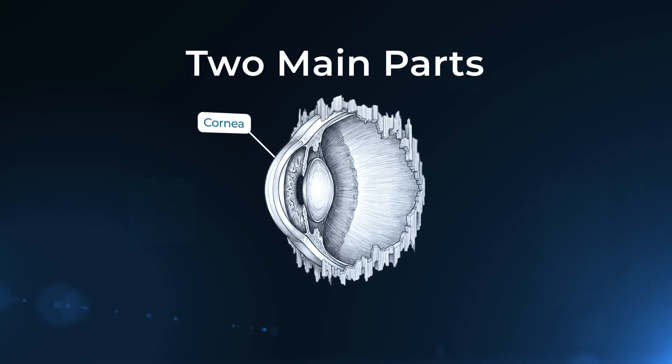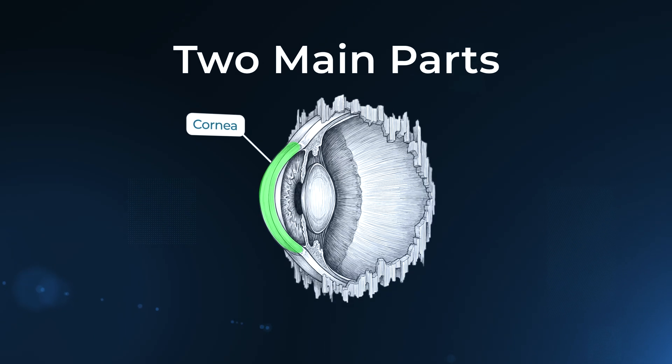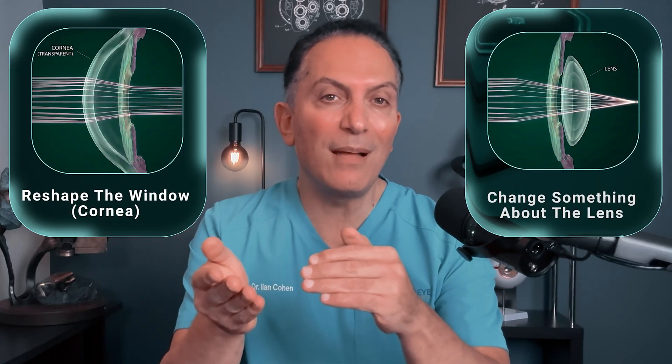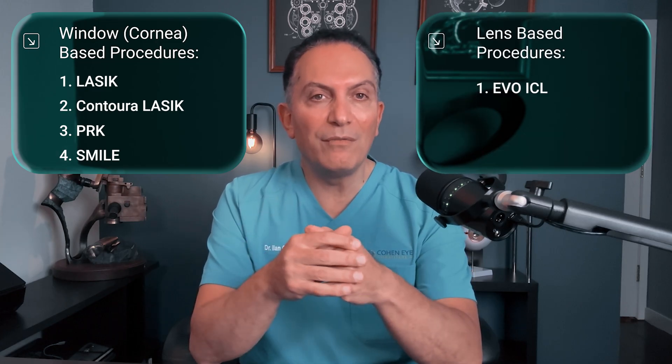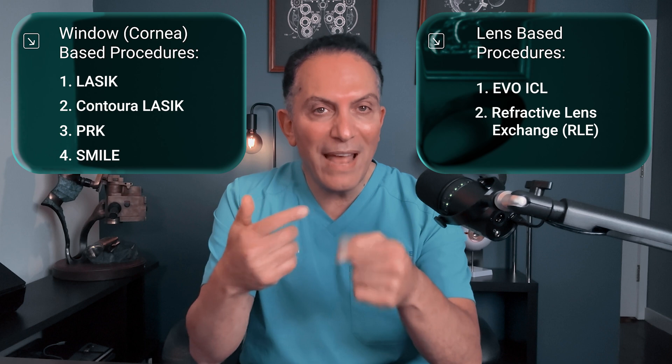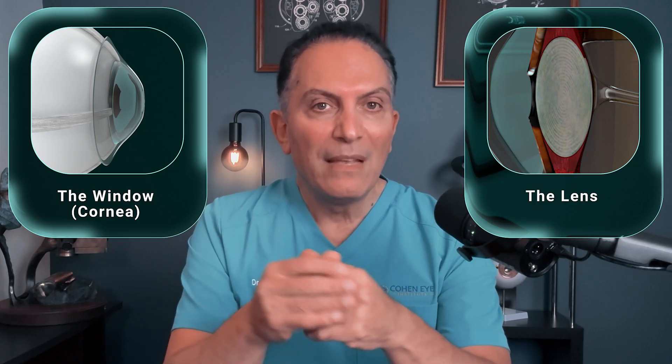Let's talk about the two main parts of your eye we can work on. The first is the cornea — the clear front window of the eye, like the front glass of a camera. The second is the lens, which sits inside the eye behind the pupil, like the camera lens that actually focuses the picture. Most procedures either reshape the window or change something about the lens. Cornea-based procedures are LASIK, Contura LASIK, PRK, and SMILE. Lens-based procedures are Evo ICL, which adds a thin lens in front of your natural lens, and Refractive Lens Exchange, or RLE, which swaps out your natural lens for an artificial one.